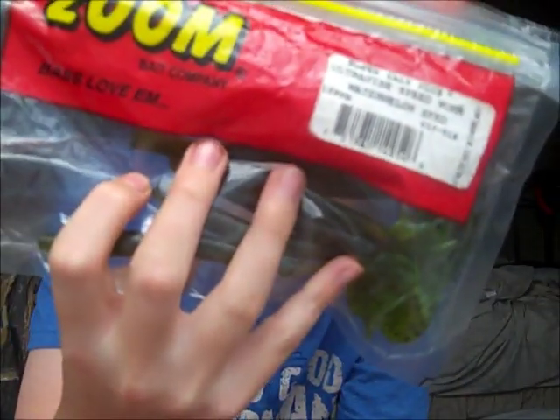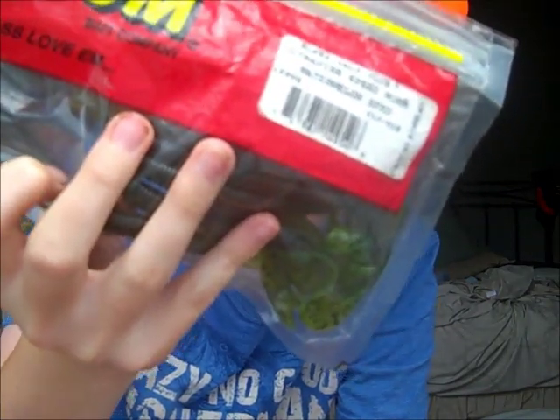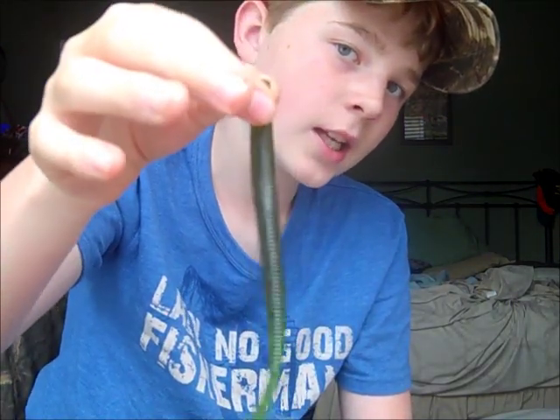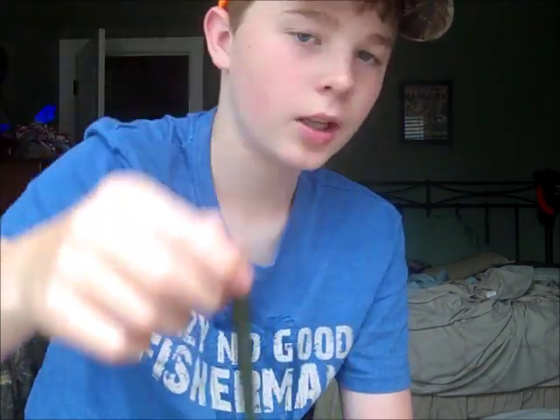This is what you've all been waiting for: the ultraviolet worm. Really awesome bait — it does about anything you want it to. Best for me on a shaky head or top water, but mostly on a shaky head.